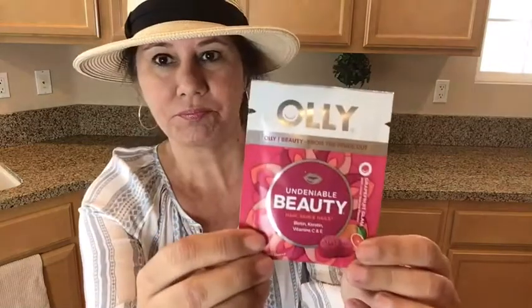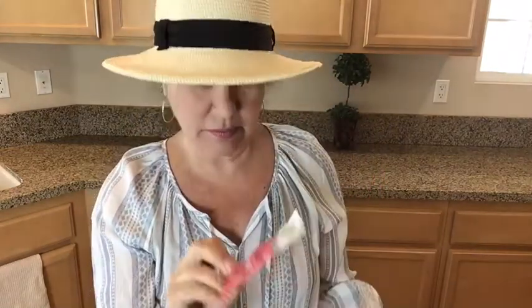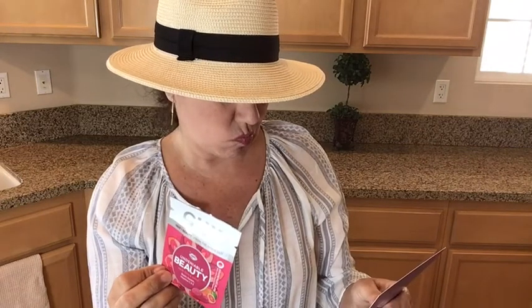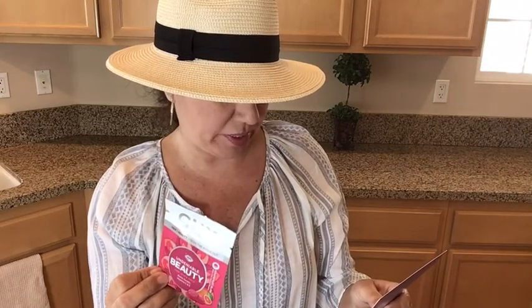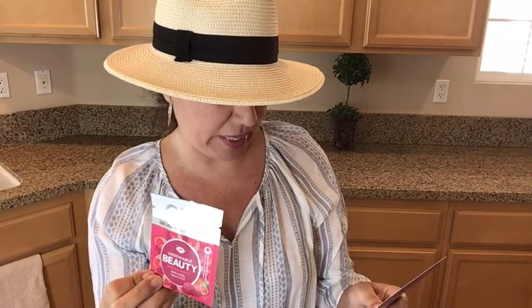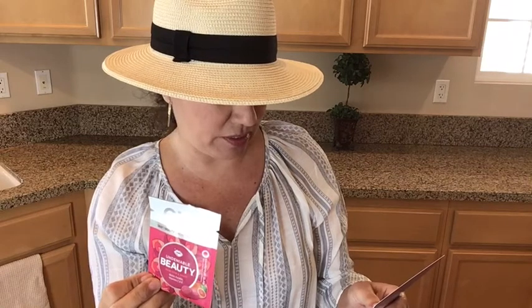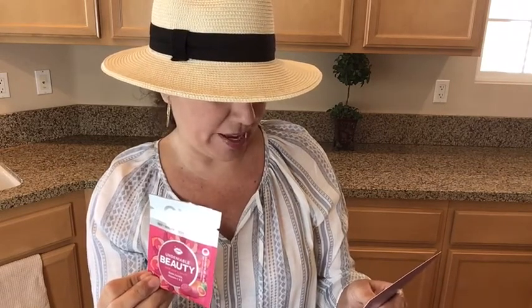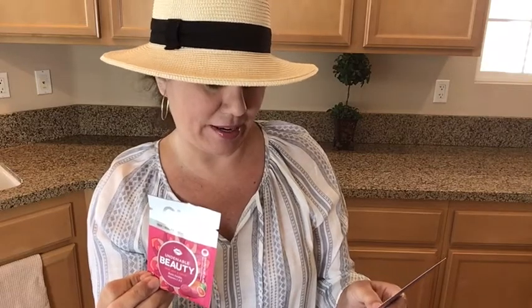Here we have Undeniable Beauty Hair, Skin and Nail gummies, and this looks like it is an edible — by Ollie. These expert blended gummy vitamins contain vitamin C and E as well as biotin and keratin, which help build strong hair, skin, and nail cells, making sure you look and feel beautiful inside and out.